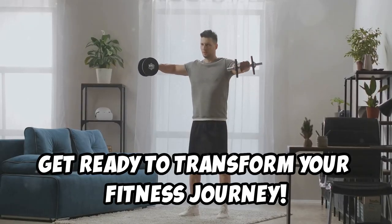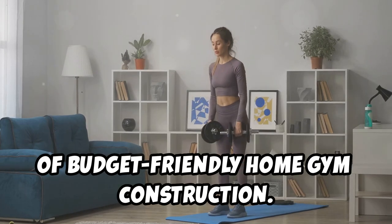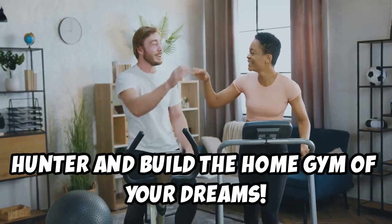In this essay, we're going to dive deep into the world of budget-friendly home gym construction. We'll show you how to find top-notch equipment without emptying your wallet. Get ready to unleash your inner bargain hunter and build the home gym of your dreams.